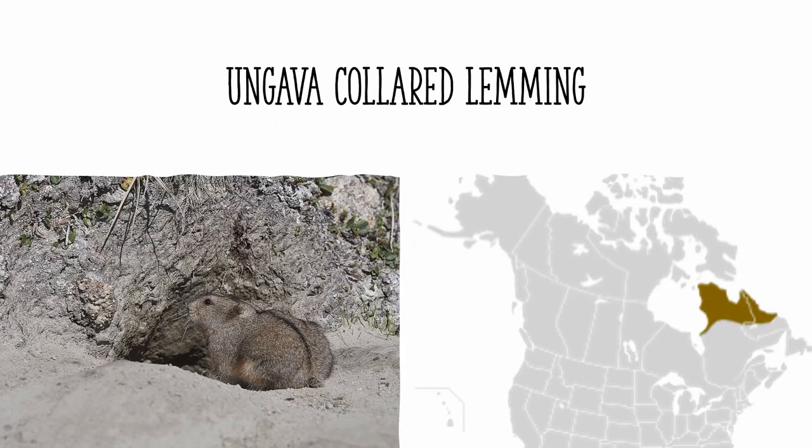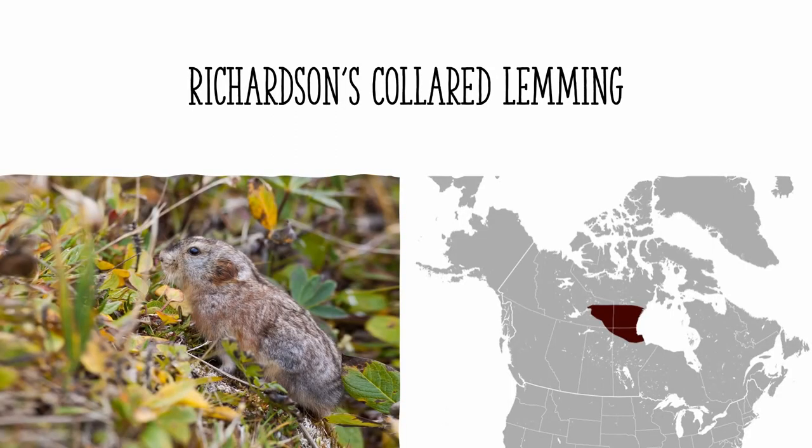The Ungava collared lemming is found in northern Quebec and northern Labrador, where it does not overlap in range with any other species of collared lemming. The Richardson's collared lemming is found in the area just to the west of Hudson Bay, where it also doesn't overlap with any other collared lemmings, except for maybe the northern collared lemming in the northern part of its range, but it has some brighter fur on its chest and sides to differentiate it.